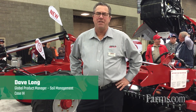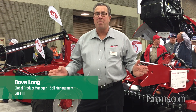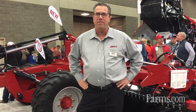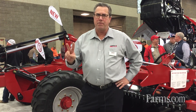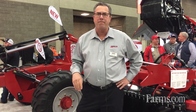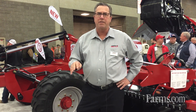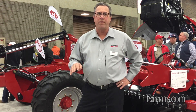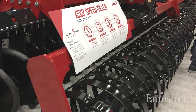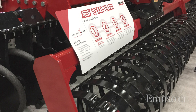I'm Dave Long with Case IH, Tillage Product Manager, here to talk about the launch of our new Speed Tiller. In the Speed Tiller line we have two different models: the 465 and the 475. The 465 has nine different sizes of three-point mounted models, and the 475 has three different sizes of trailing models, like we have here today at the farm show.